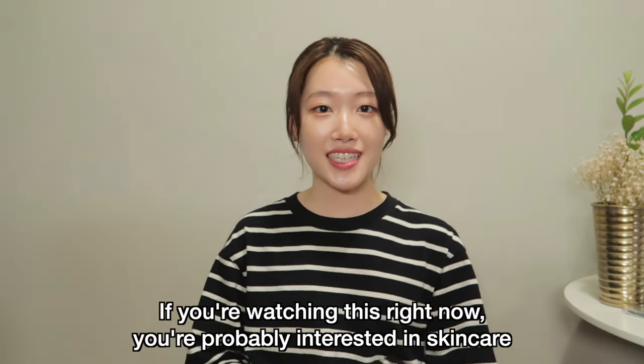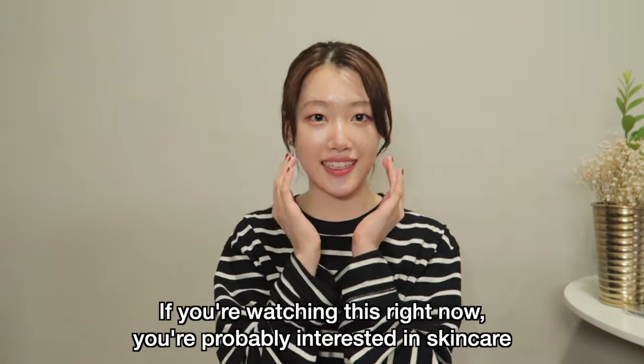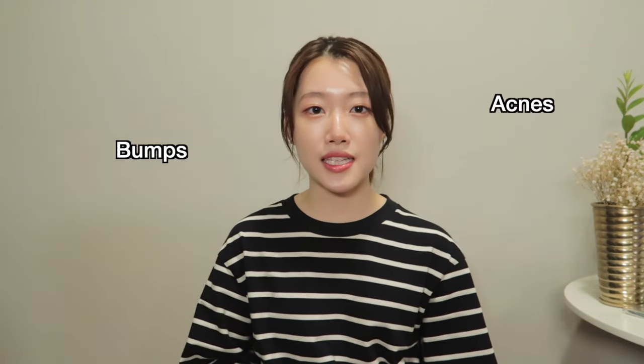If you're not subscribed to my channel, please make sure to do that. If you're watching this video right now, you're probably doing a pretty good job taking care of your facial skin. But our body skin often gets neglected. It's very easy to get acne, bumps, and cracked heels, among other things, if you don't do a good job taking care of your body skin.